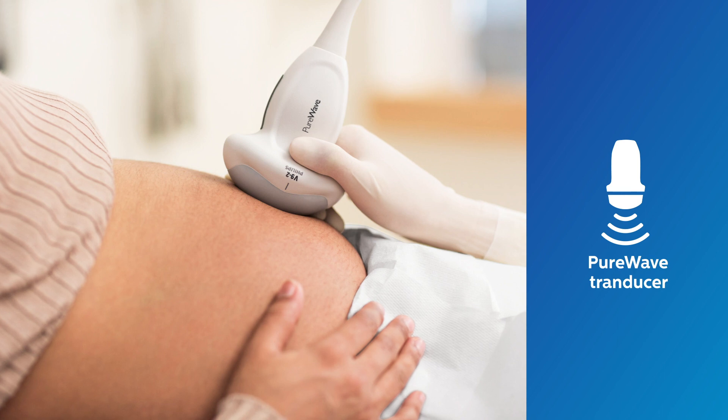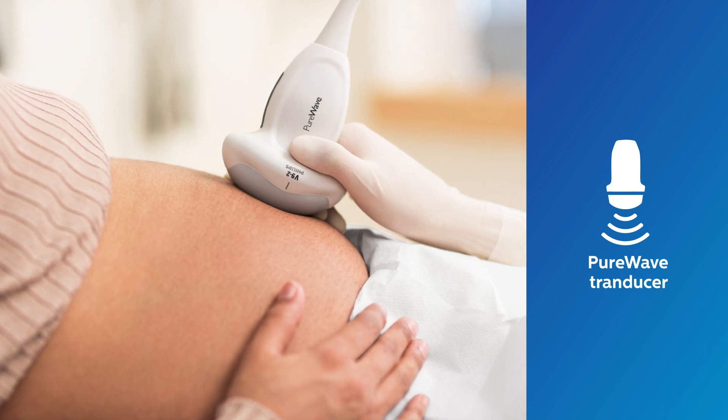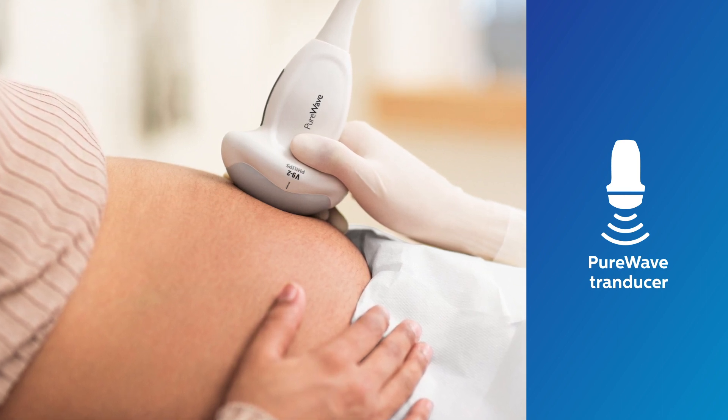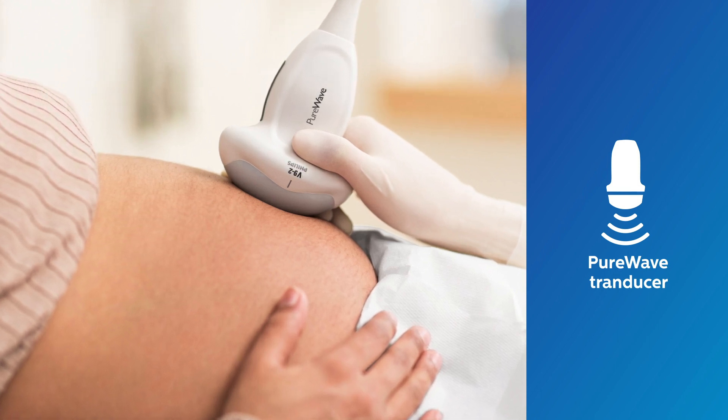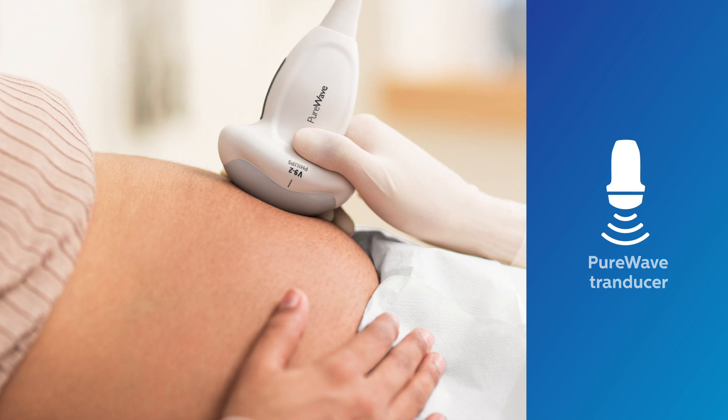The ergonomically designed lightweight transducers provide superb 2D, 3D, and 4D imaging capabilities, allowing for frequent daily use while limiting strain on the hand and wrist.